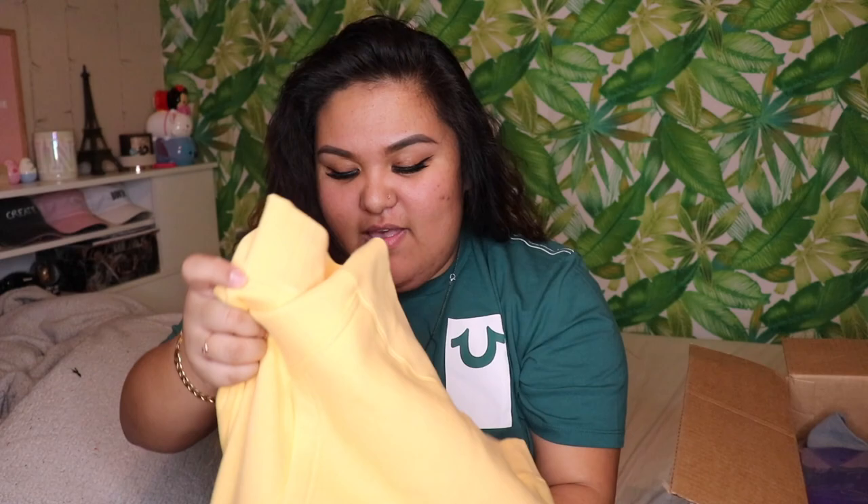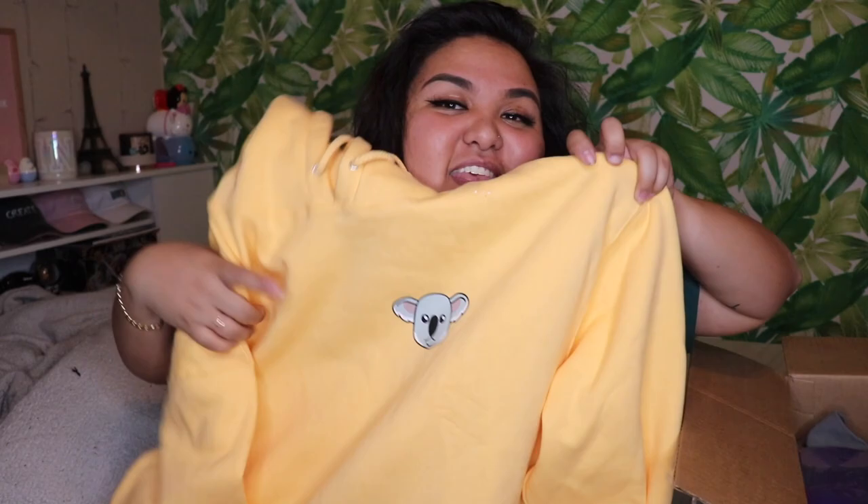The last thing from my sister is this hoodie — oh my gosh, it's yellow and has a koala! This is Colby Brock's merch. It says 'Brock' on the back and I'm so happy, it's so soft. Thank you so much for all my gifts, I really really love them all. I'm wearing that hoodie all the time!